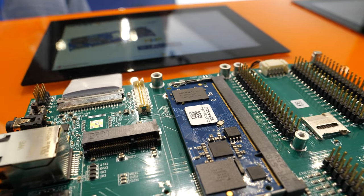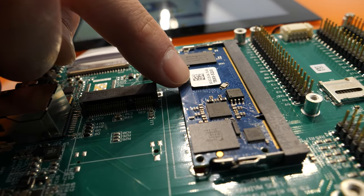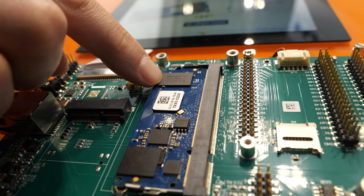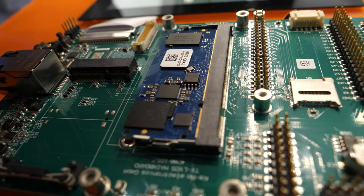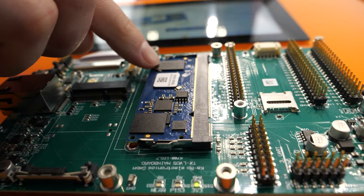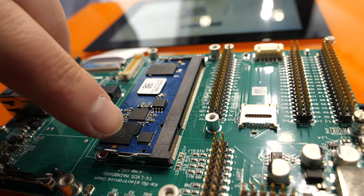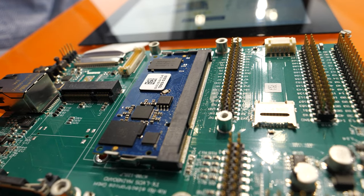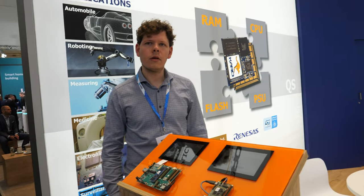So where is the i.MX — can you point to it? It's that one. And what is the other stuff? We have the flash over here — I think Nanya was the flash, I'm just a software guy. We also have the Ethernet PHY, power management, DRAM — DDR4L.